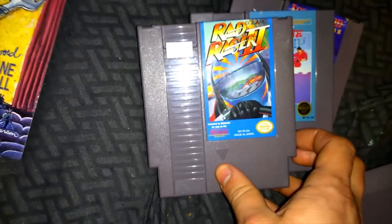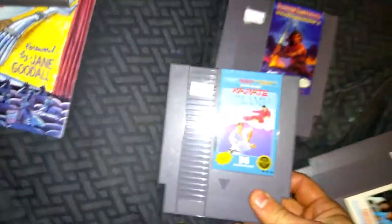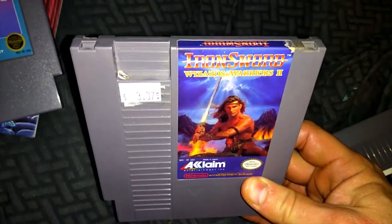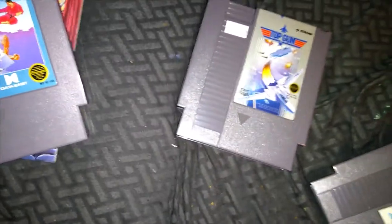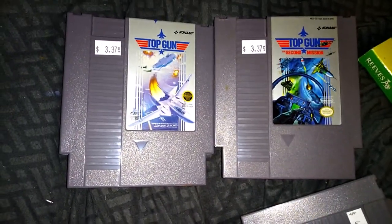Rad Racer 2 — I'm going to lot it with the first Rad Racer and Karate Champ. Also got Iron Sword: Wizards and Warriors, Carmel Enemy, Top Gun 1 and 2 going together, and Road Blasters. The prices for NES games out there are like way cheaper — it's weird.